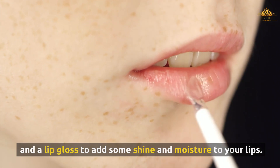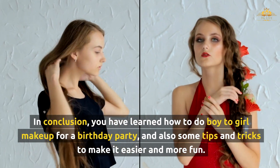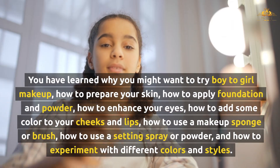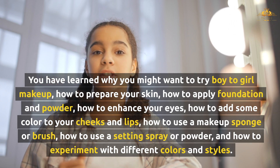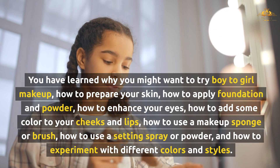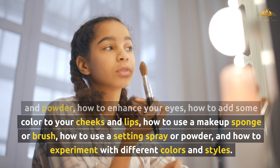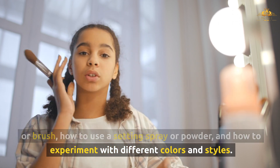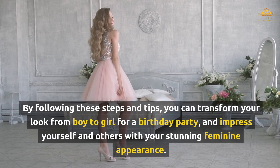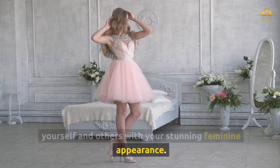In conclusion, you have learned how to do boy-to-girl makeup for a birthday party, and some tips and tricks to make it easier and more fun. You have learned why you might want to try boy-to-girl makeup, how to prepare your skin, how to apply foundation and powder, how to enhance your eyes, how to add some color to your cheeks and lips, how to use a makeup sponge or brush, how to use a setting spray or powder, and how to experiment with different colors and styles. By following these steps and tips, you can transform your look from boy-to-girl for a birthday party, and impress yourself and others with your stunning feminine appearance.